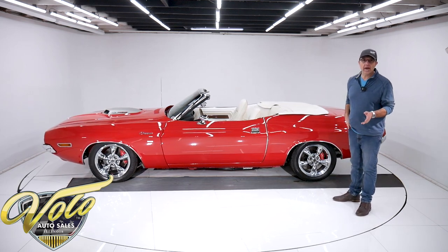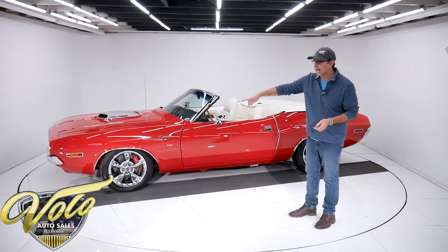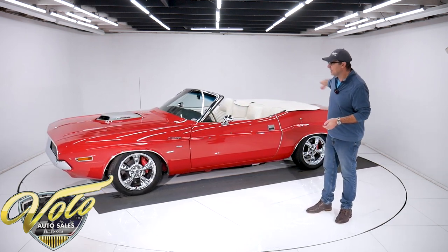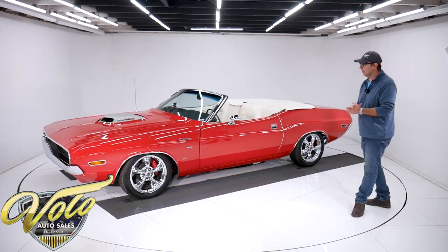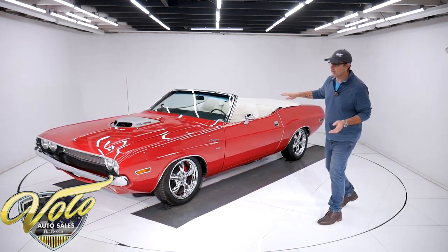Upgraded Willwood brake system. Big six-piston calipers in front — they're red — slotted rotors, disc brakes at all four wheels, four-piston in back. All new brake lines, hoses, and custom e-brake assembly.